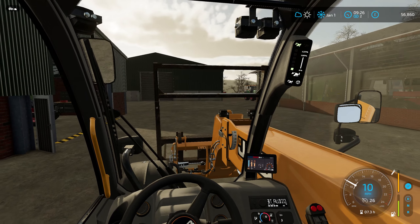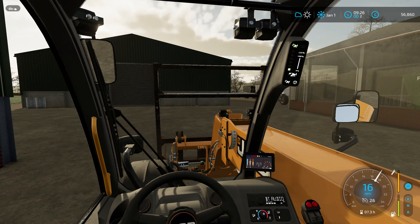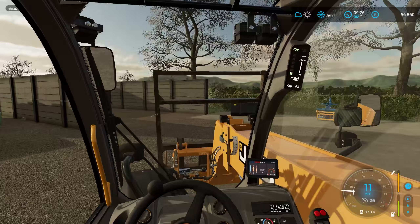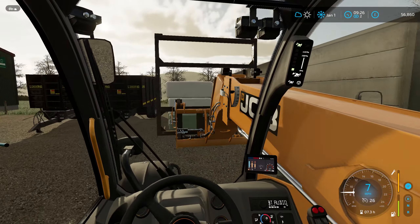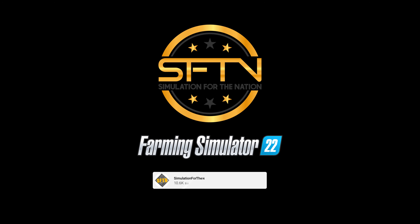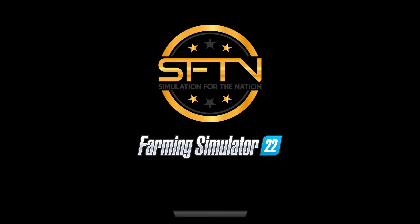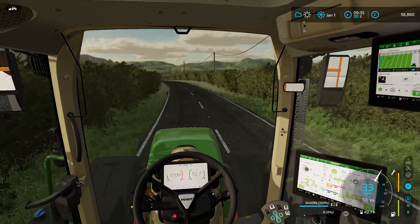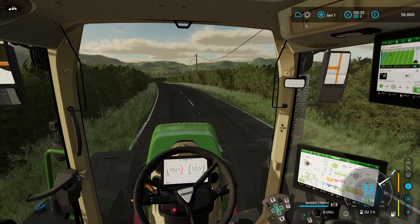Hello ladies and gentlemen, welcome back to another episode of the Farmer Contractor. In today's episode we're shifting some silage, we have a great big low loader coming with something on it especially for me, and we've got some fruit to sell. Let's go! Welcome back to the Farmer Contractor series on Greenland's Farm.